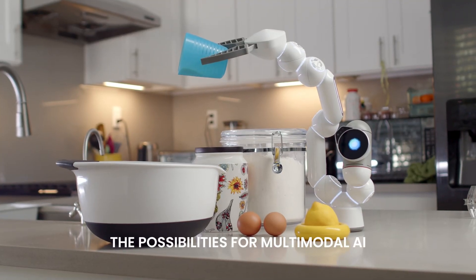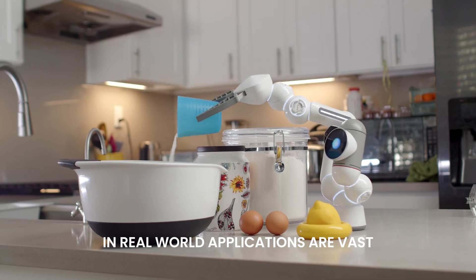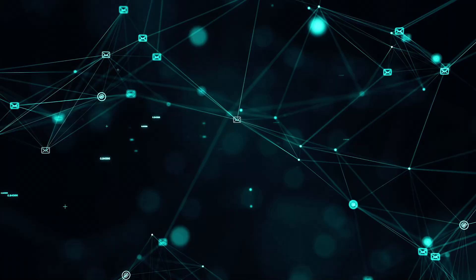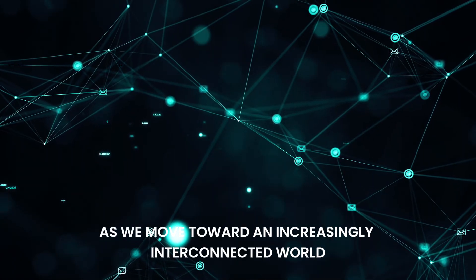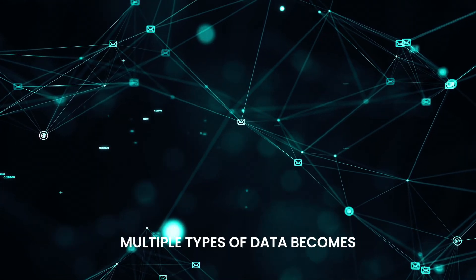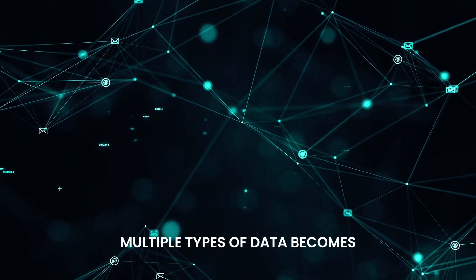The possibilities for multimodal AI in real-world applications are vast, and we're just scratching the surface. As we move toward an increasingly interconnected world, the need for AI models that can understand and process multiple types of data becomes more pressing.